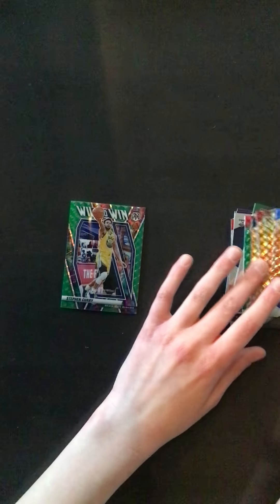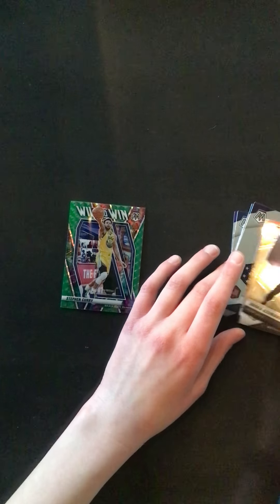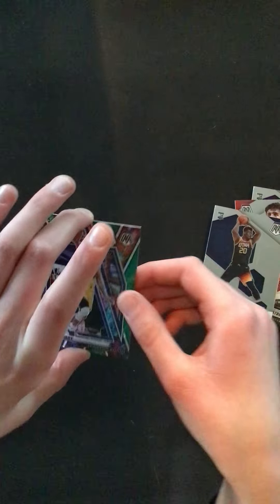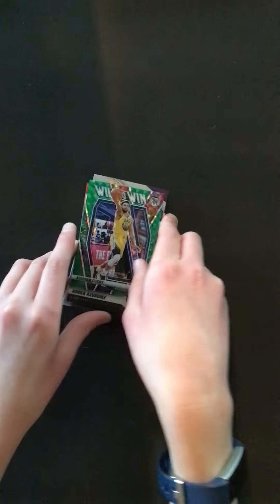So yeah, pretty good box. We did get some rookies and stuff. We got an Azabuki and Danny Avdija NBA debut, so yeah, we got this stuff as well. It's cool. Thank you guys for watching and have a good rest of your day.